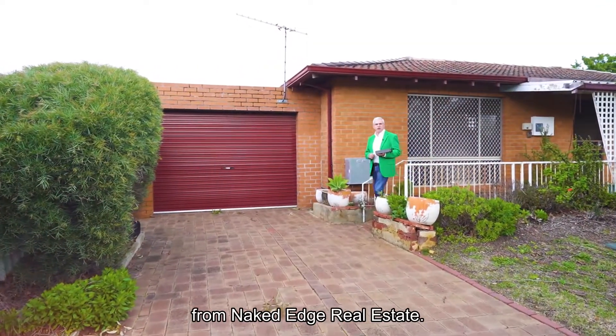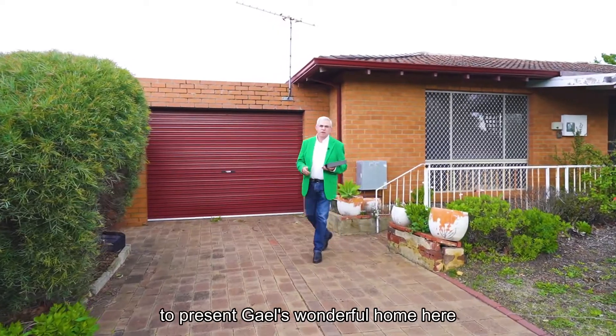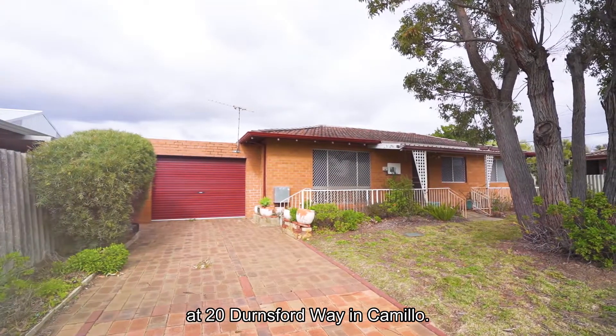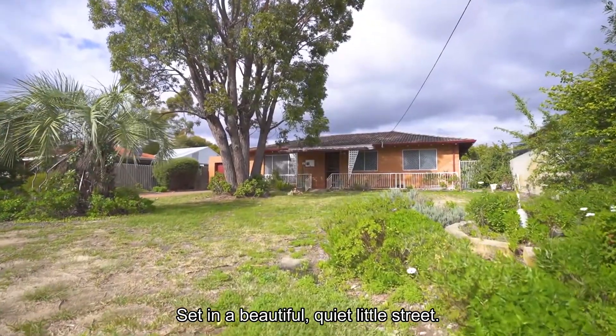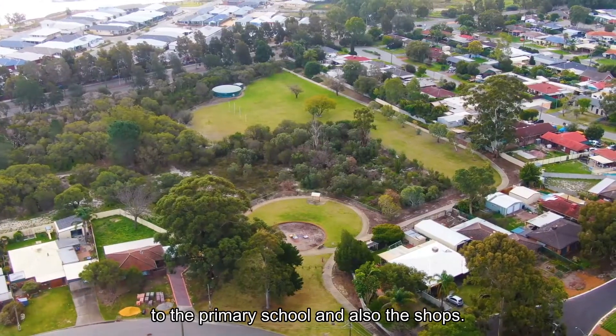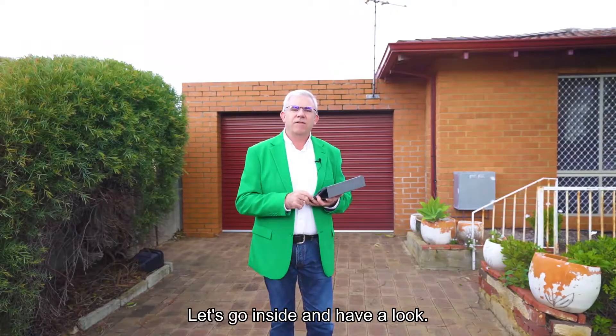Hi guys, Brendan Lay here again from Naked Edge Real Estate. Today I have the pleasure to present Gail's wonderful home here at 20 Dernsford Way in Camillo, set in a beautiful quiet little street. We're on 712 square metres and we're within walking distance to the primary school and also the shops. Let's go inside and have a look.